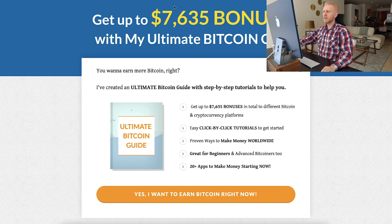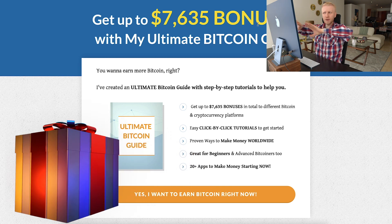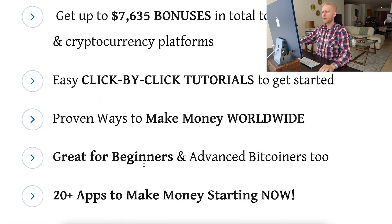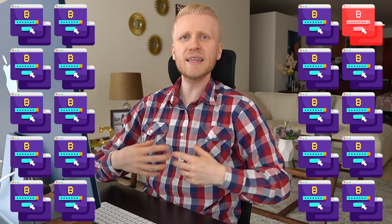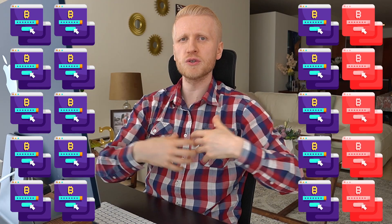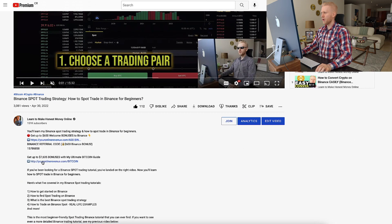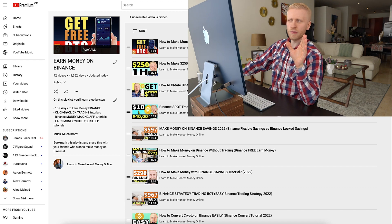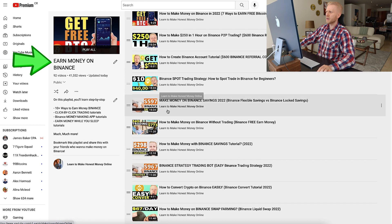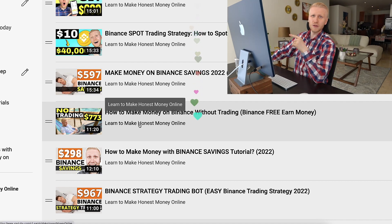Another way to minimize risk is to diversify across different platforms. I have put together an ultimate Bitcoin guide with up to $7,600 worth of bonuses as a free gift — no need to pay anything. It includes more than 20 apps to start making money right now. By earning from multiple sources simultaneously you minimize risk: even if five of them go down you still have 15 income sources. Get my ultimate Bitcoin guide from the link in the description, and check my playlist 'Earn Money on Binance' to learn how to make money on Binance even without trading.